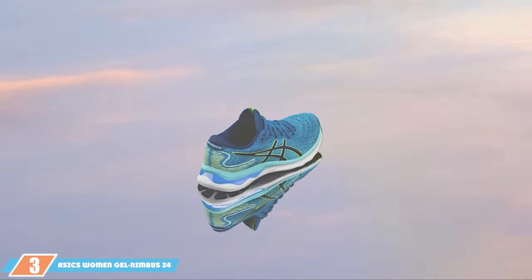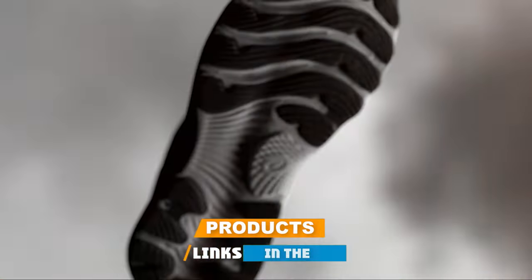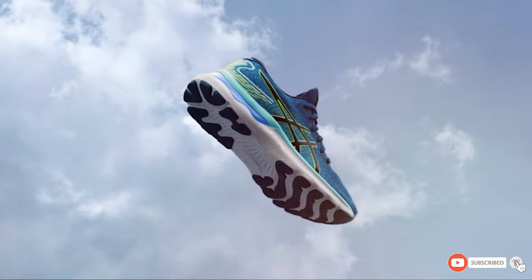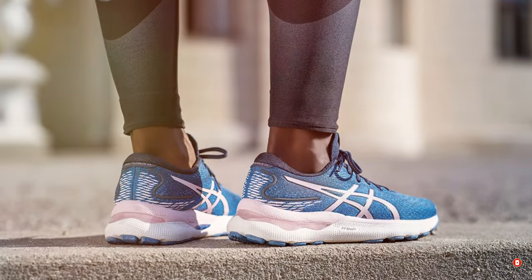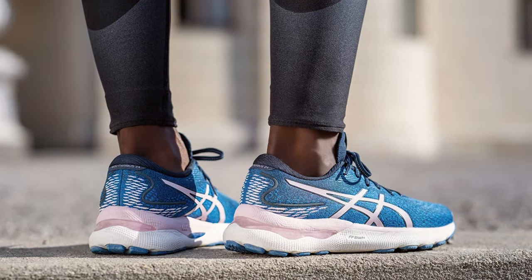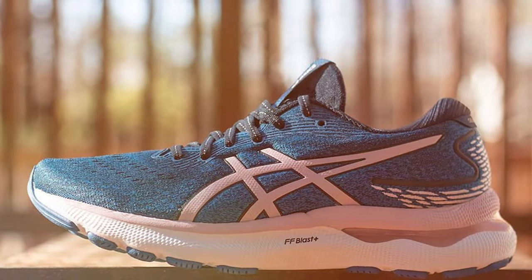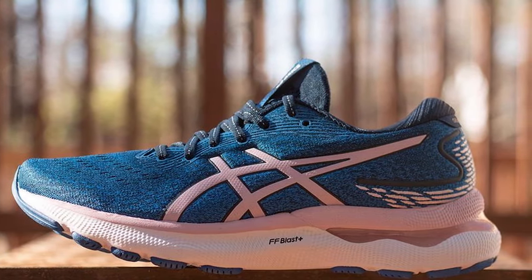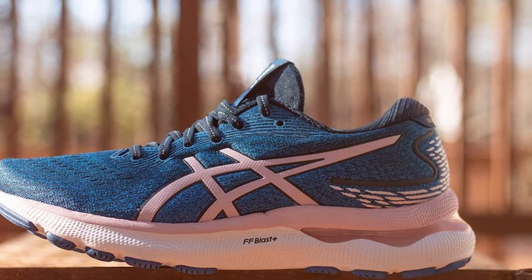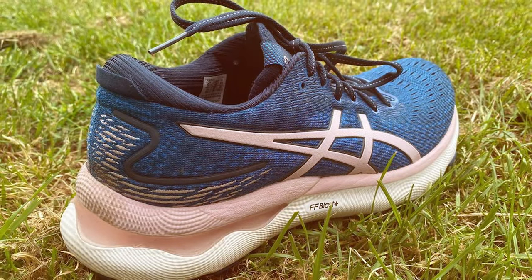At number 3, we have the ASICS Women's Gel Nimbus 24 Running Shoes. The Gel Nimbus 24 for women is a showcase of the brand's engineering prowess, offering solace to those affected by foot pain. The integration of gel technology cushioning in both the forefoot and rearfoot areas provides a protective layer that absorbs shock and minimizes impact. This, along with the FlyteFoam Propel technology in the midsole, ensures a dynamic stride with an added spring in each step, enhancing both comfort and performance. The shoe's upper features a soft, breathable mesh that moves with you, creating a feeling of a custom fit that is both secure and unrestricted.